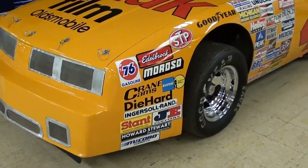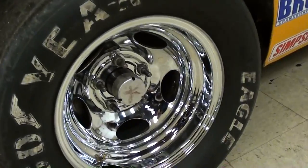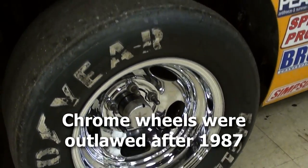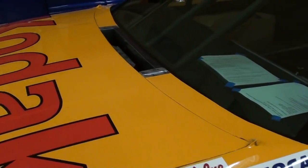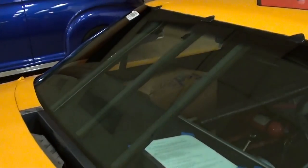It still has all the sponsor decals on it and everything. It does have a nice set of chrome wheels on it with the Goodyear Eagle race tires — very sharp. It does still have the actual race engine in it as well, so we'll take a look at that in just a minute.